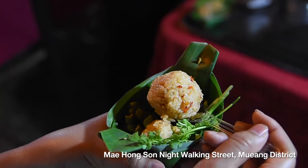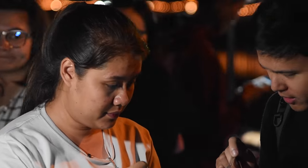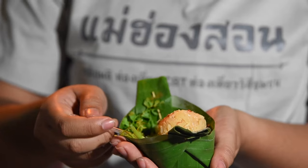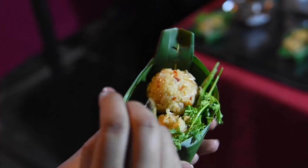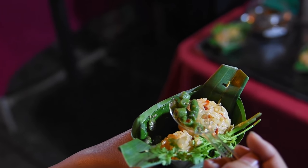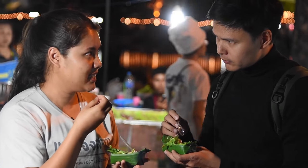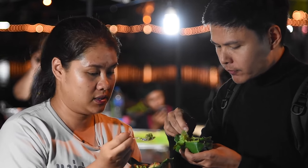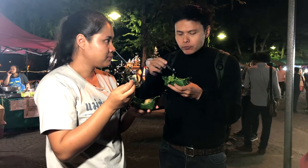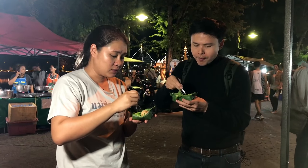This is Khao Som — very local food, Shan style. It's rice and inside it has a local tomato sauce, not tomato from the supermarket, and long bean mixed in. You add some fried dry chili — it's a little salty. Let's try. It's really good when you eat it with the long beans. Delicious, delicious, delicious!